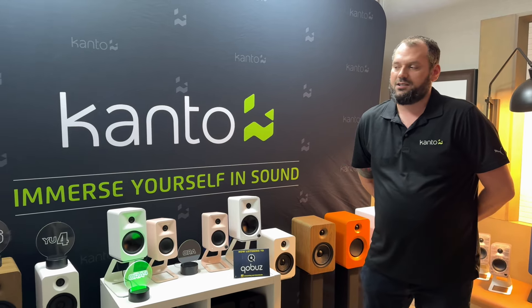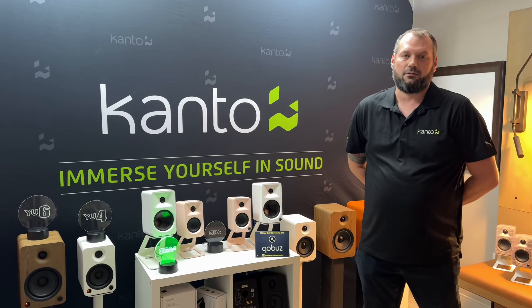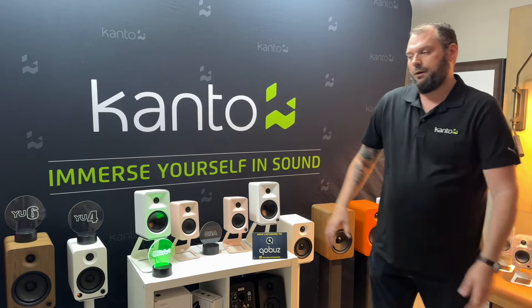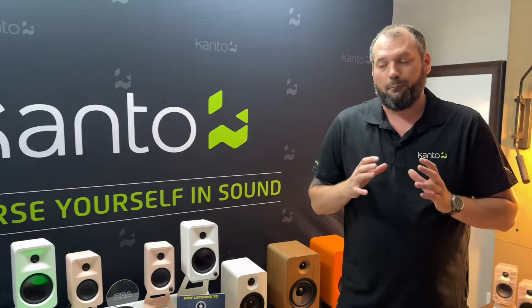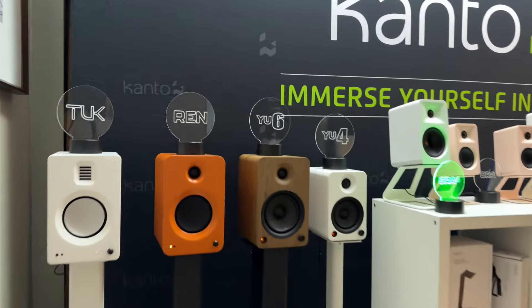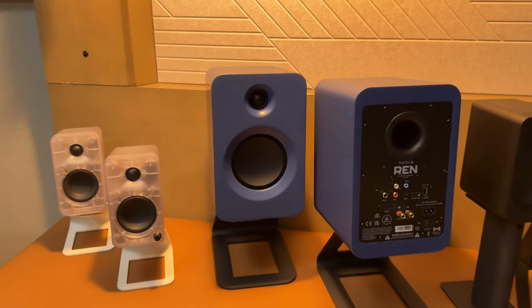The Wren is highly anticipated. We were hoping to have it to market about now, however realistically it will be late this year or even early into 2025. When there's HDMI involved and other electronic codecs, you need to make sure everything's dialed in perfectly. The finishes are really special with Wren — it will come in traditional matte black and matte white, as well as the burnt orange that you are currently seeing, and also this really slick-looking blue finish over here. So there will be some neat finishes coming out with the Wren.